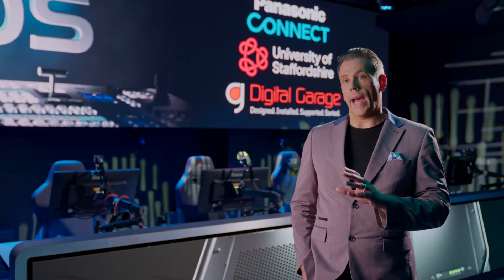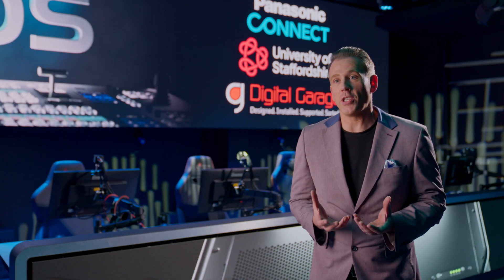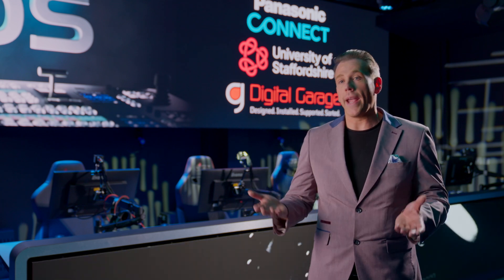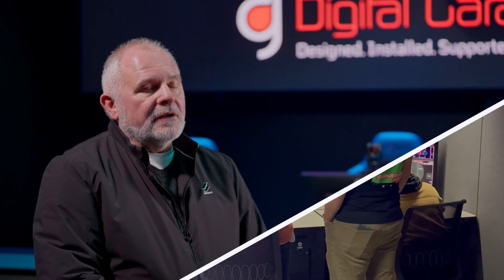Students who walk into our new esports facilities can expect an industry-level experience. We're really looking forward to striking up an even more successful relationship with Panasonic and training our students so that they can go into industry and operate the Kyros and the associated infrastructure very successfully. University of Staffordshire now probably has one of the most professional esports studios I've ever seen, and I've visited a lot during my career. The students can come here knowing that when they enter the studio, they're going to be dealing with the best technology there is, the most professional setup — and when they finish their course, that will hopefully lead them to their new careers.